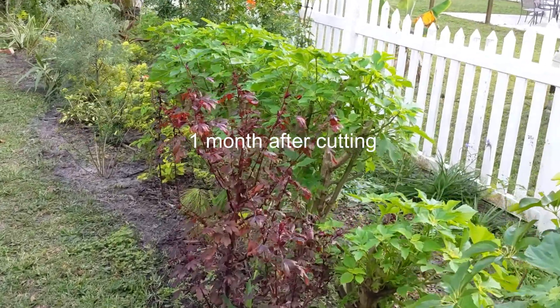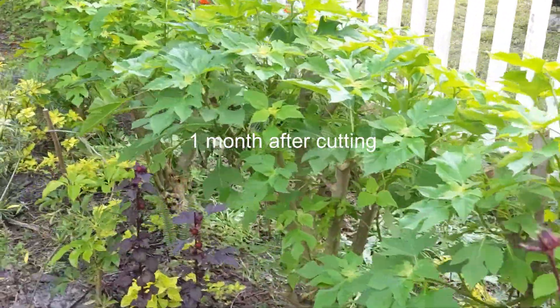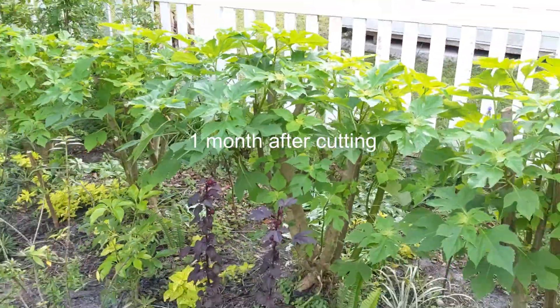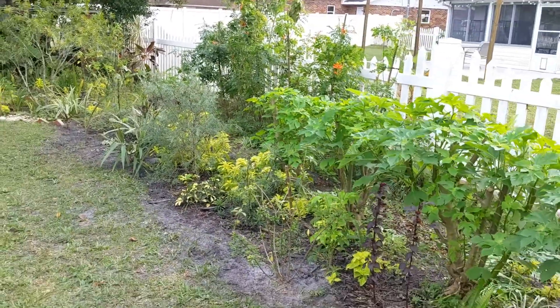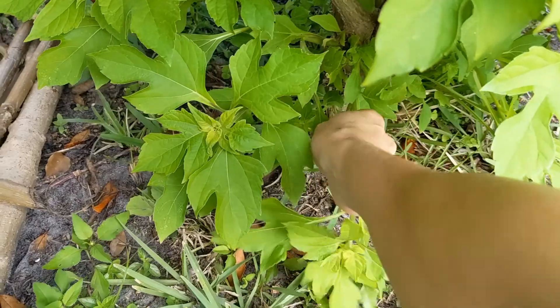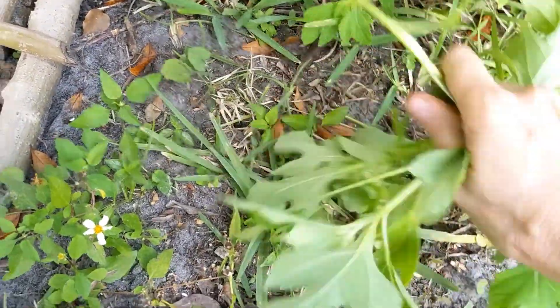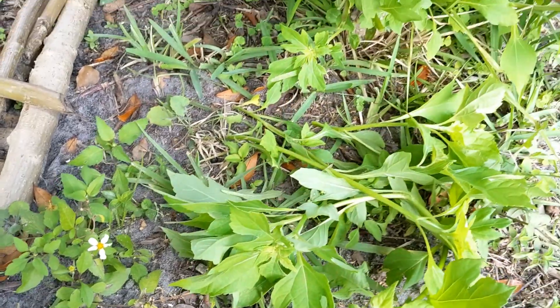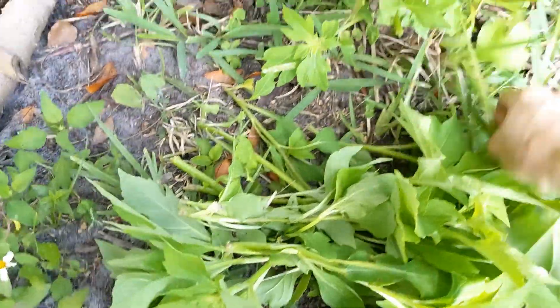Another good thing about this rapid growth is that they produce a lot of potassium-rich biomass. I chop their leaves and use them as food for fig and other trees. I want my plants to grow tall here, not wide — they are easy to prune, and the leaves go into the mulch as well.